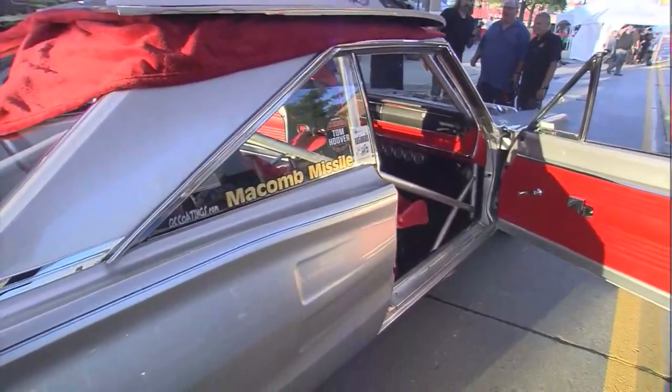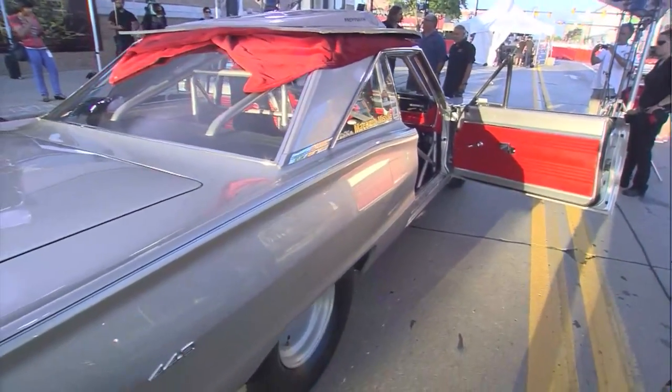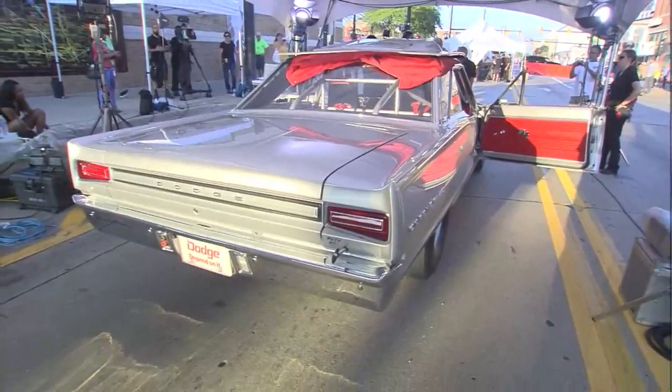So how long have you had it? I bought this car — it was basically a piece of wreckage in 1999. I couldn't afford a real super stock car that was nice. So I spent five years restoring it. Five years — that seemed like a long time when I was doing it.